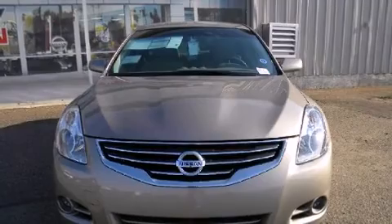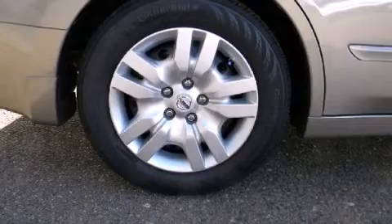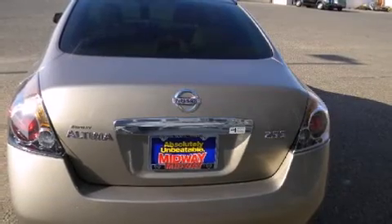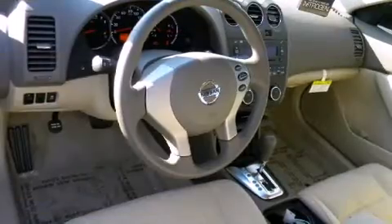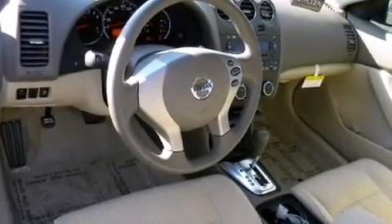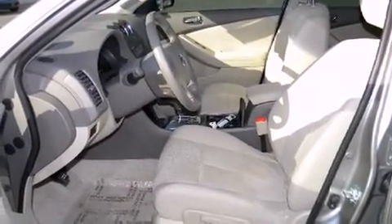Nissan ensures the safety and security of its passengers with equipment such as head curtain airbags, front side impact airbags, traction control, anti-whiplash front head restraint, a security system, and four-wheel disc brakes with ABS. Brake Assist technology provides extra pressure when applying the brakes.